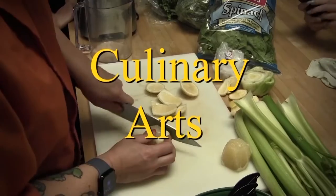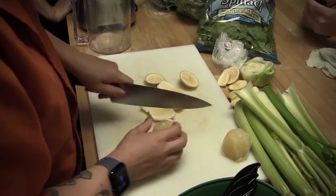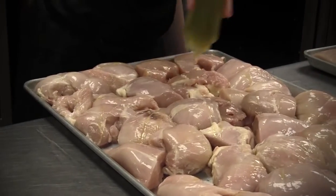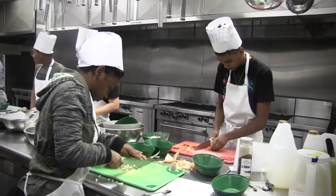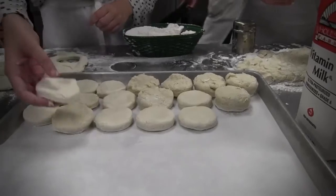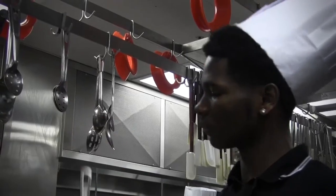Culinary Arts teaches students what they need to know to have practical training in all aspects of entry-level food preparation and service. This includes an in-depth study of operation management, food production, garnishing, record-keeping, purchasing, and an introduction to baking.